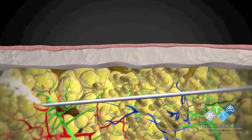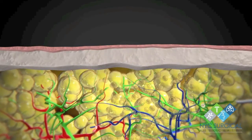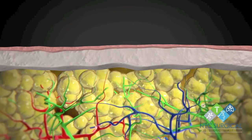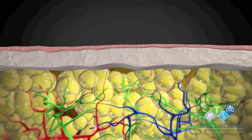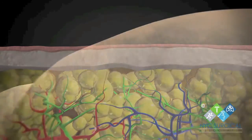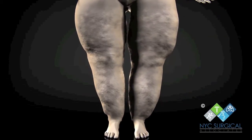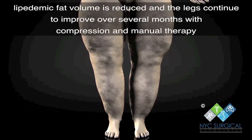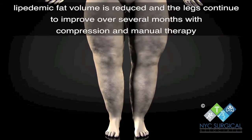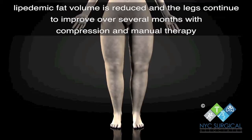NYC Surgical Associates is the only freestanding center in the country that offers the full array of vascular and lymphatic diagnostics and therapeutics to accurately diagnose lipoedema and provide conservative, non-surgical treatment as well as definitive surgical treatment at one location without the need for referrals. We offer diagnostics and management for other soft tissue and vascular issues that most often coexist with this disorder, such as venous insufficiency and lymphedema.